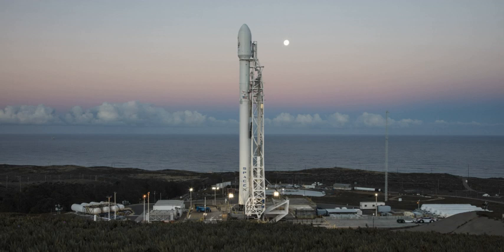SLC-4E hosted one of the most dramatic launch accidents in U.S. history when a Titan 34D carrying a KH-9 satellite exploded just above the pad on April 18, 1986. The enormous blast showered the launch complex with debris and toxic propellant, resulting in extensive damage. Sixteen months after the accident, the pad was back in commission when it hosted a successful launch of a KH-11 satellite.